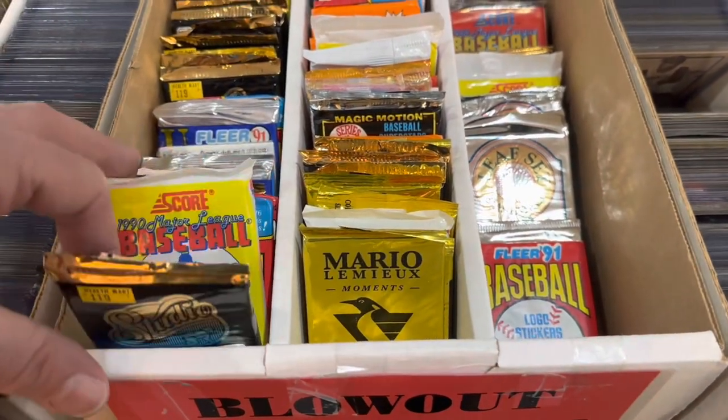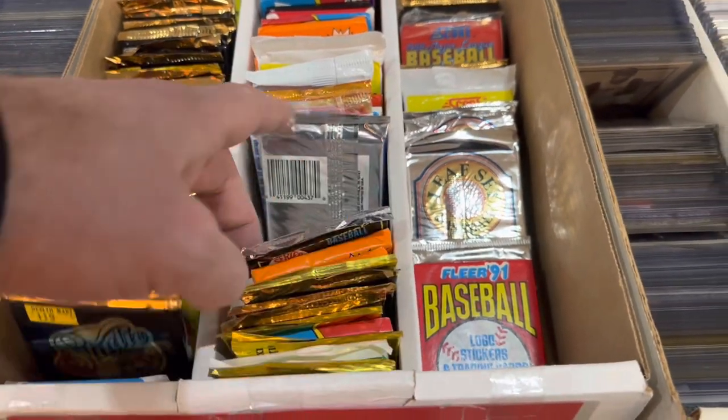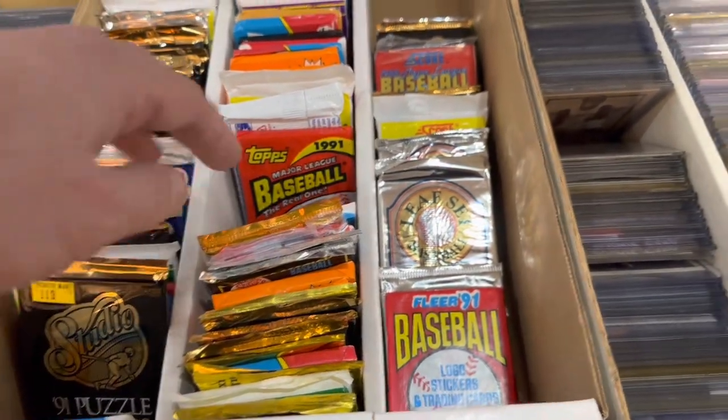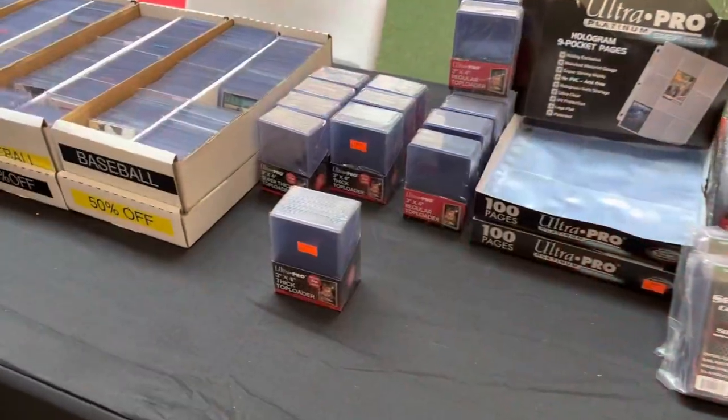The first table that I came across, I saw a bunch of old junk wax there. They were 50 cents a pack, so I tried to find some decent packs. I picked out a pack of 1989 Bowman and 1991 Topps. We'll see if we can hit either the Chipper Jones or the Ken Griffey Jr. there.